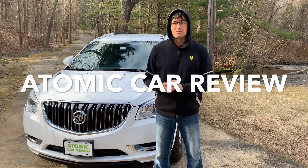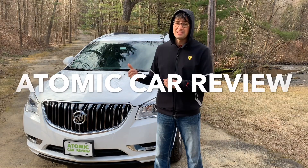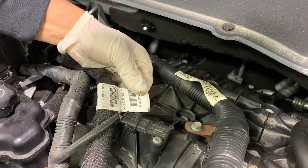Hi guys, it's Igor from Atomic Car Review Team, and today we're reviewing the 2017 Buick Enclave.